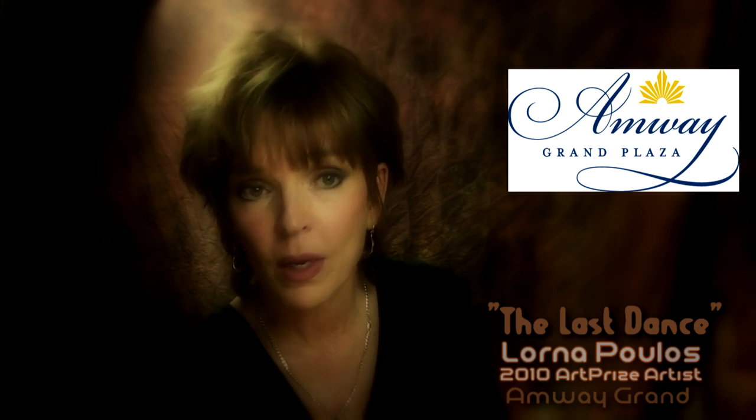I started my project last year when I heard about the 2009 Art Prize. I decided to ask the Amway Grand Plaza if I could use the Imperial Ballroom as my background. So my subjects and I headed out there, took a lot of photographs, and I put together what I call The Last Dance.